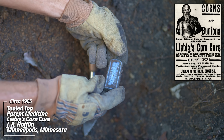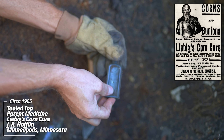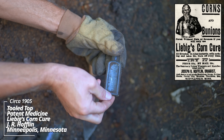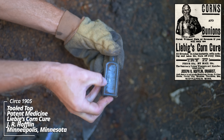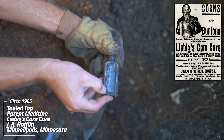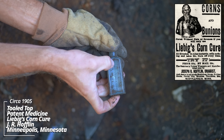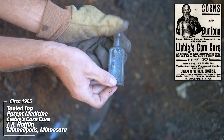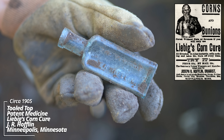The genuine - corn cure. L.R. Hofflin. That's unusual - Hofflin's Corn Cure. Never seen one before. It looks like a sample size medicine.